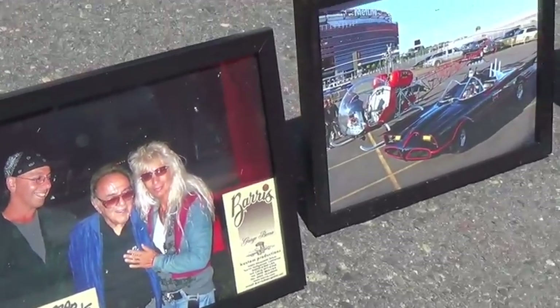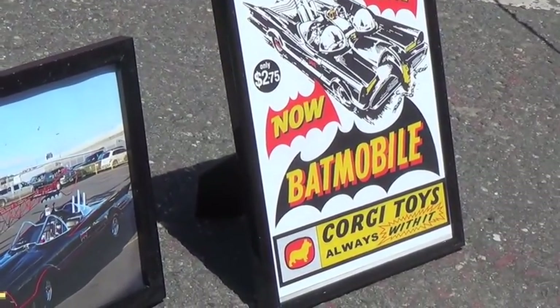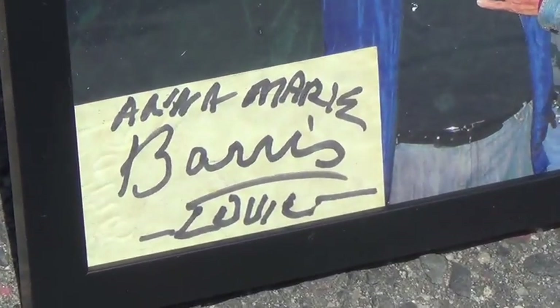You got to look at the old TV show. I think it's on Netflix. That was my favorite show in the world.